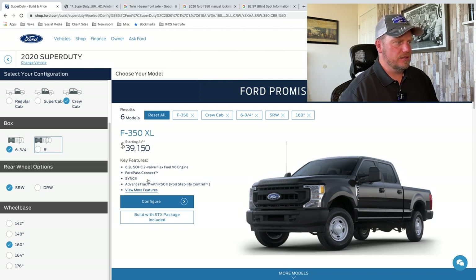We'll start with the XL. This is the advanced track. It has the 6.2-liter single overhead cam, two-valve, flex-fuel V8 engine. Flex fuel means the fuel allows you to use ethanol. You've got to make sure your truck has that sticker on it — if you use ethanol in a non-flex-fuel truck, you can damage the fuel lines and gunk up the engine.